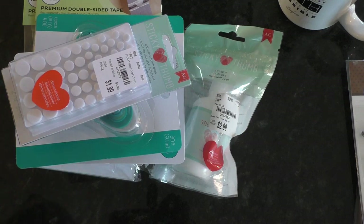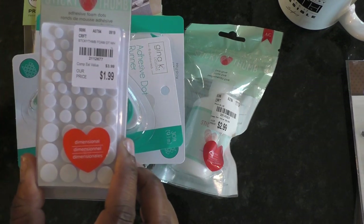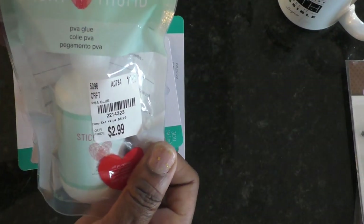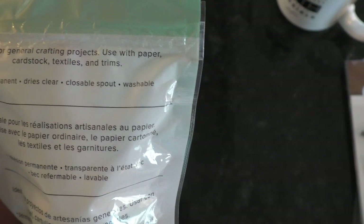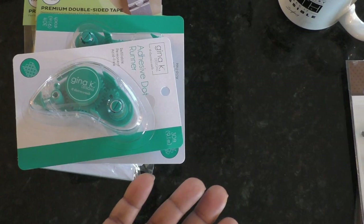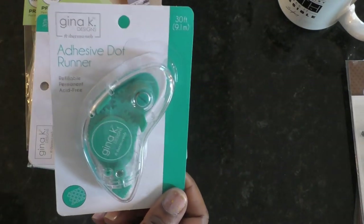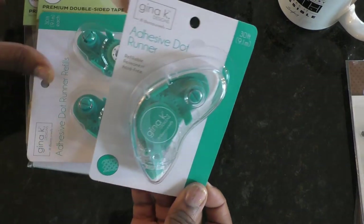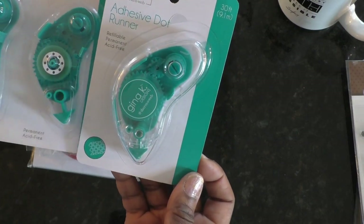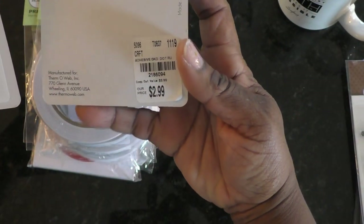Now let's talk adhesives. Whenever they have the American Crafts foam squares in black, I pick them up every single time. I also saw this PVA glue and decided to get it and try it — it's permanent, dries clear, has a closable spout, and is washable. I also got this adhesive base and the refills that go with it. The price was still high even for Tuesday Morning so this isn't something I'll continue to invest in, but I wanted to try it out.